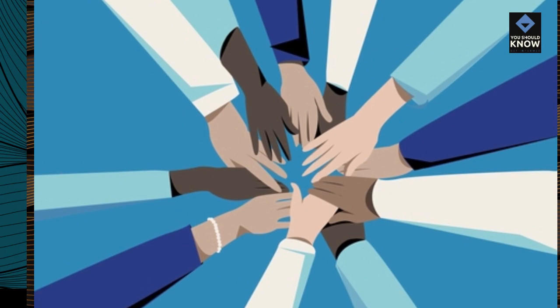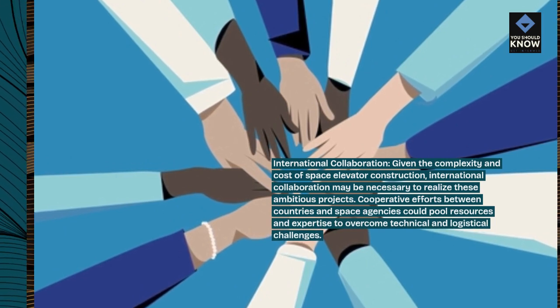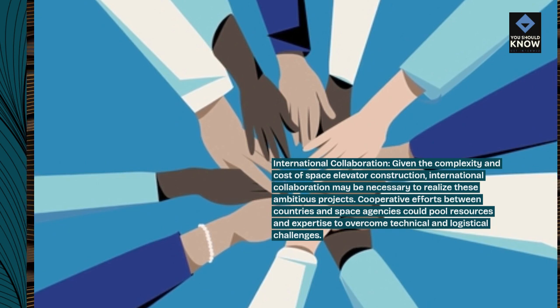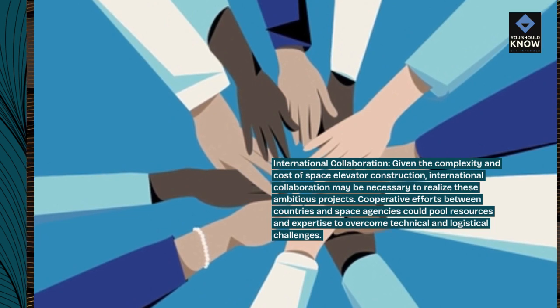International collaboration. Given the complexity and cost of space elevator construction, international collaboration may be necessary to realize these ambitious projects. Cooperative efforts between countries and space agencies could pool resources and expertise to overcome technical and logistical challenges.